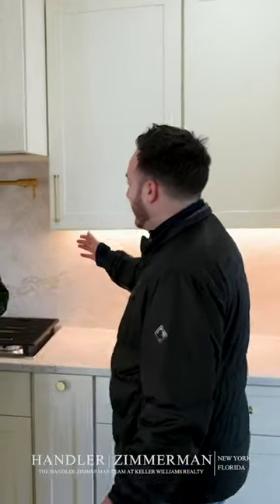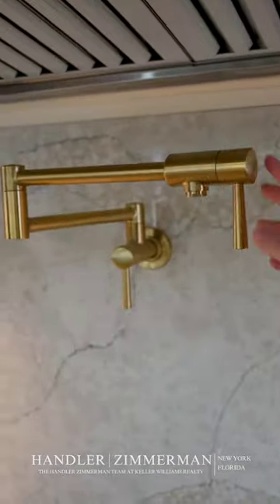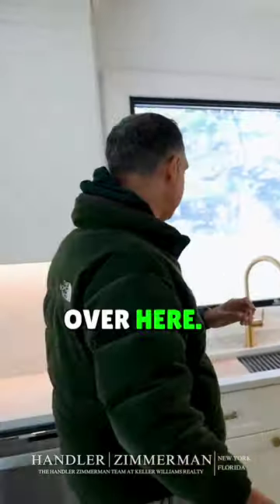One of the nice things you guys did — the infamous pot filler that you see more and more these days, that you never thought you needed until you have one. Yeah, the pot filler is standard in all my builds over here.